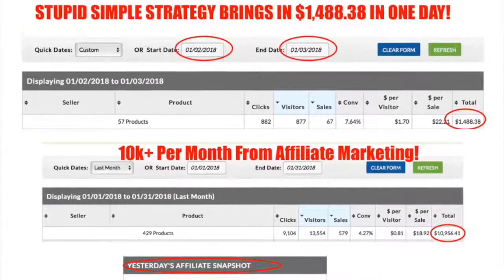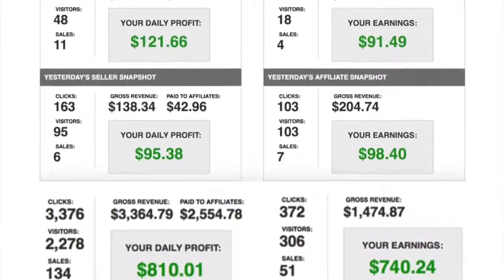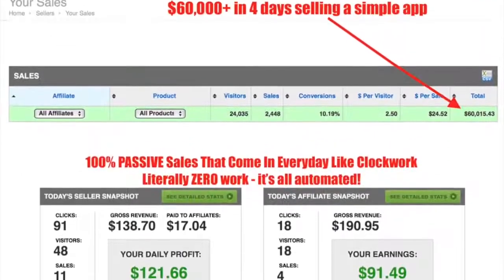Gone are the days where you need to do all the work yourself. With LeadX you too can make income like this at the touch of a button. You get to siphon traffic from the web's most popular websites so you can laugh all the way to the bank while your competitors are left confused.